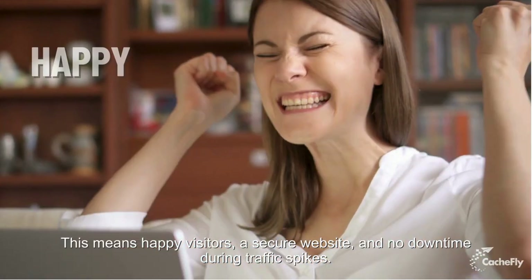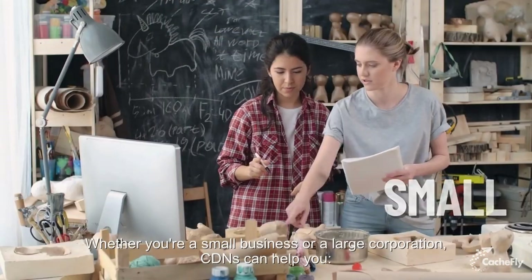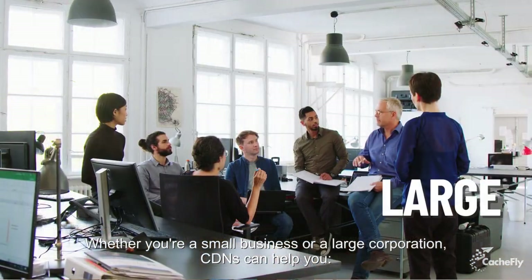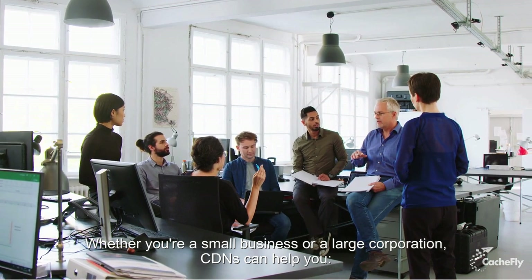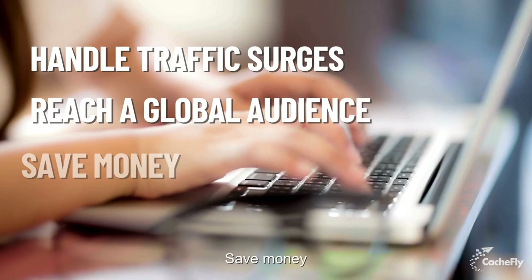This means happy visitors, a secure website, and no downtime during traffic spikes. Whether you're a small business or a large corporation, CDNs can help you handle traffic surges, reach a global audience, and save money.